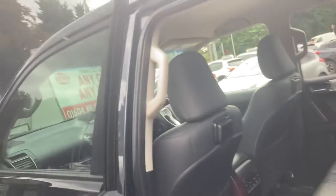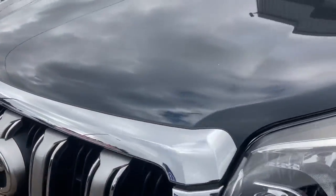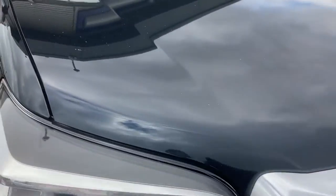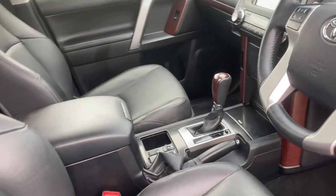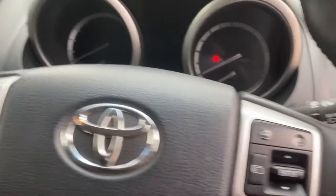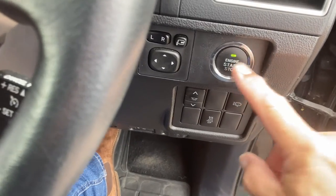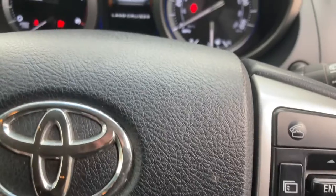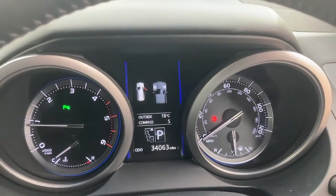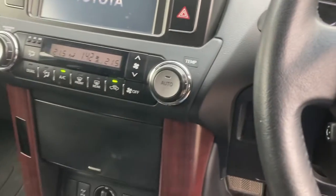Just going around the driver's side to show you that. As you can see the paintwork is absolutely flawless. No smells of animals or cigarettes — this has been a beautifully looked after vehicle. Let's just start her up and show you the mileage: 34,063 miles. Absolutely beautiful.